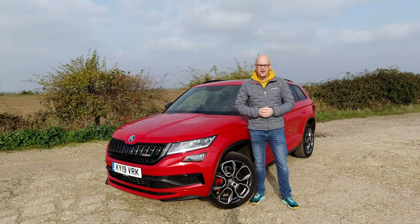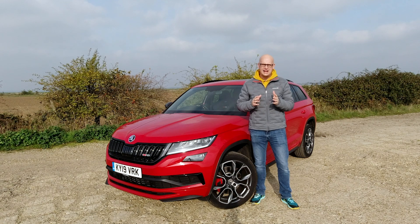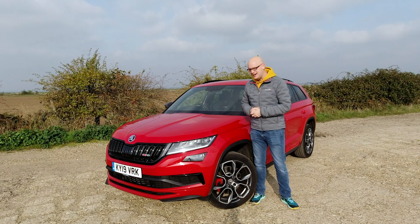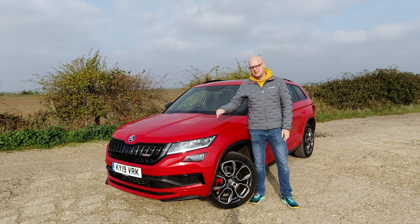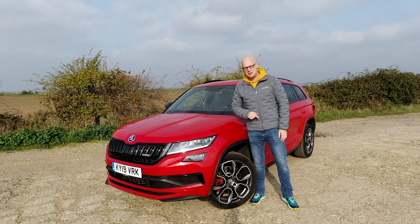Hello there and welcome back to another ITH video, and welcome to a very sunny but absolutely freezing Essex countryside. Today I am here to review the Skoda Kodiak VRS. Looks like Postman Pat's got a bit of an upgrade, doesn't he?